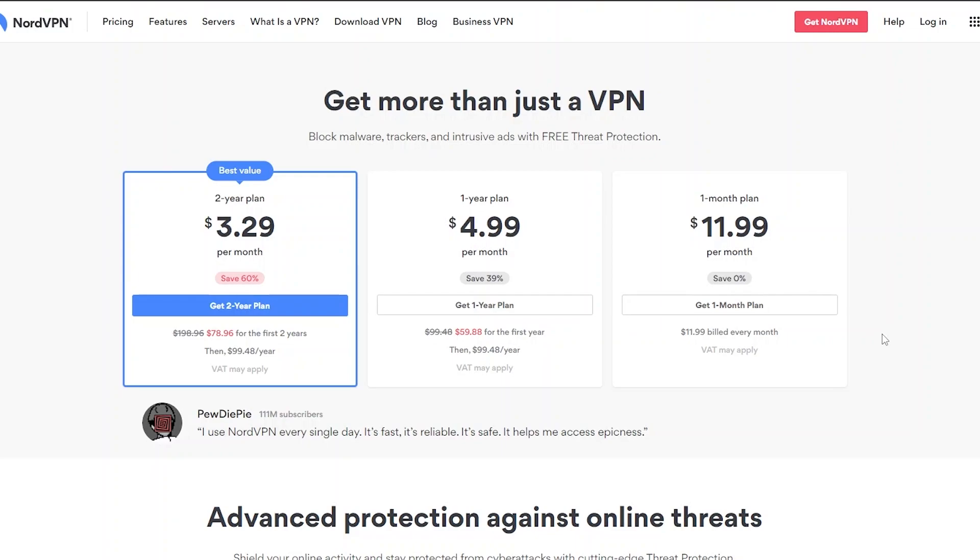Only on an Android phone will you be able to get a seven-day free trial, so keep that in mind.